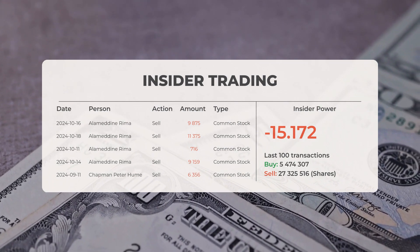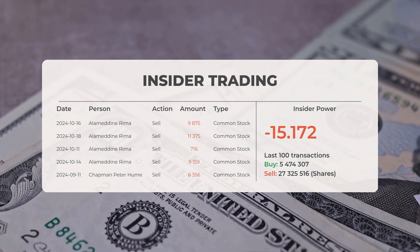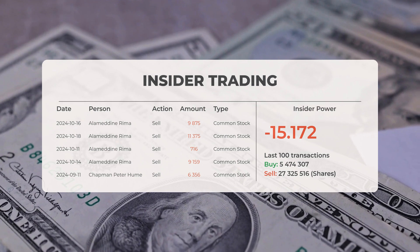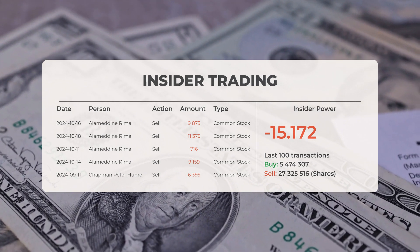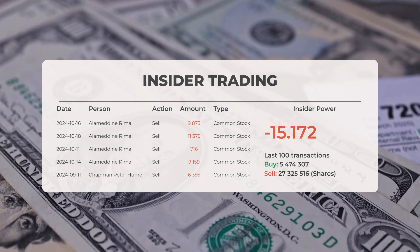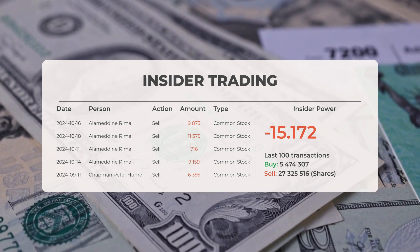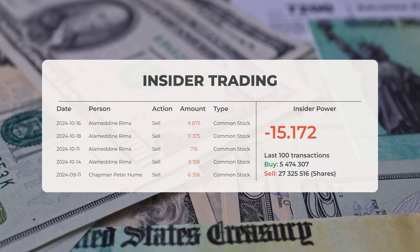Now let's examine some recent insider trades. On the 16th of October 2024, Alameddine Rima executed an insider sale of 9,875 shares of common stock. On the 18th of October 2024, Alameddine Rima conducted another insider sale of 11,375 shares. On the 11th of October 2024, Alameddine Rima sold 716 shares. On the 14th of October 2024, Alameddine Rima again sold 9,159 shares. On the 11th of September 2024, Chapman Peter Hume sold 6,356 shares. Analyzing the most recent 100 insider trades, the insider power is negative, with a ratio of negative 15.172. Insiders bought 5,474,307 shares and sold 27,325,516 shares in these 100 trades.